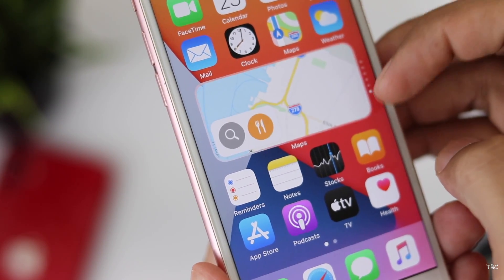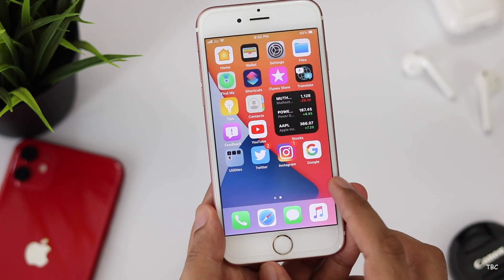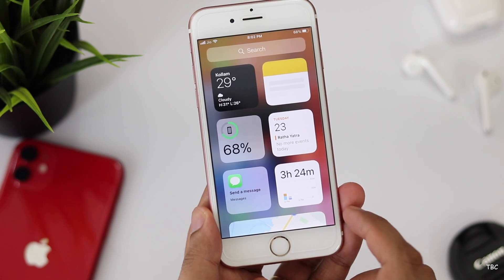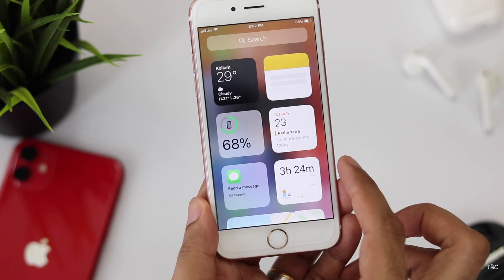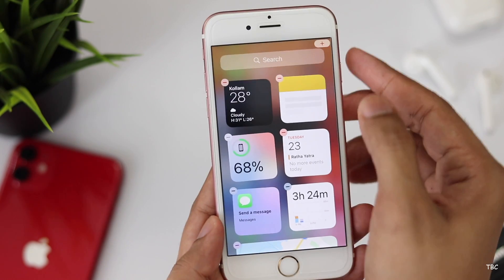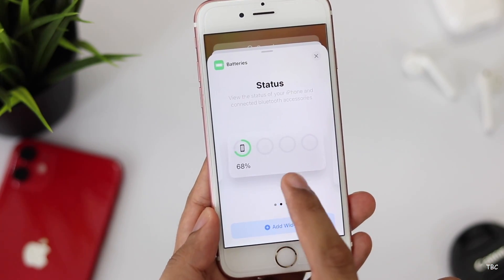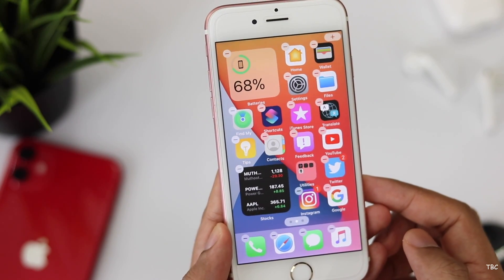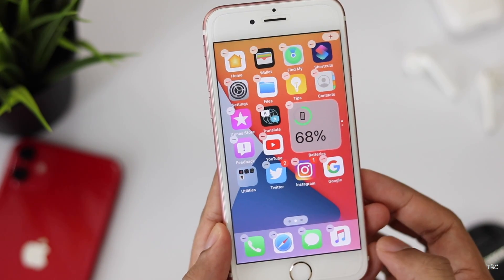The first new feature is widgets on the home screen and the new customization. This is one big visual change — the widgets have been totally redesigned. In iOS 13, you could add widgets to the side screen but those widgets were not resizable. Now, even though the side screen is still there, it's more customizable. You get the option to choose different sizes for each widget and they can now be moved from the side screen to the home screen. It's a fresh setup where you can customize the home screen with the apps you like and add widgets in between.